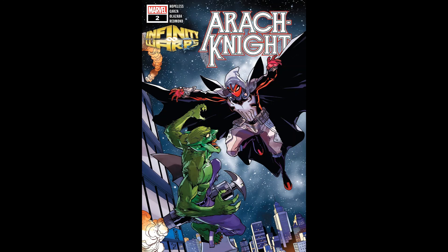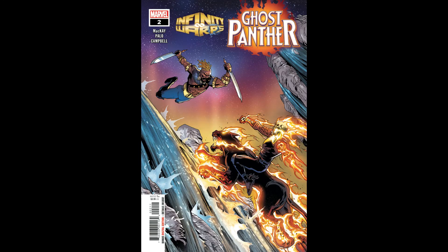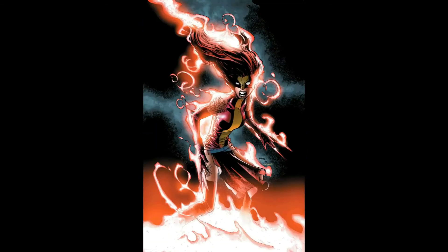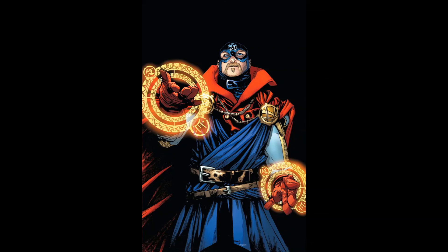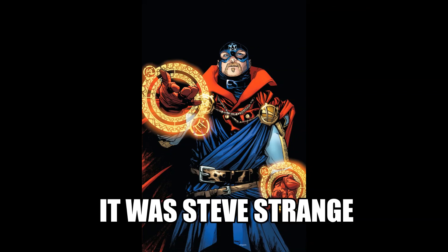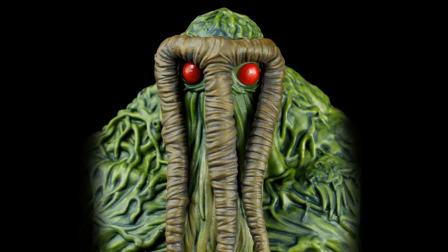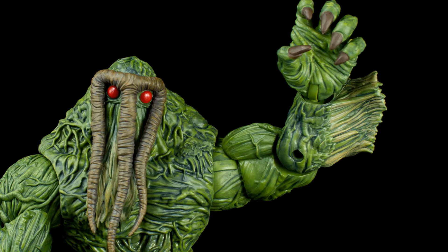I think a lot of the Infinity Warps designs would look really cool as toys, especially Ghost Panther, Weapon Hex, and Soldier Supreme — the fusion of Doctor Strange and Captain America. Those were really cool. Anyway, those are my ideas; hopefully some of them might get made into toys. I especially hope so for the Infinity Warps stuff and Beta Ray Bill. That's it — stay safe, stay sane, and I'll see you all next time!